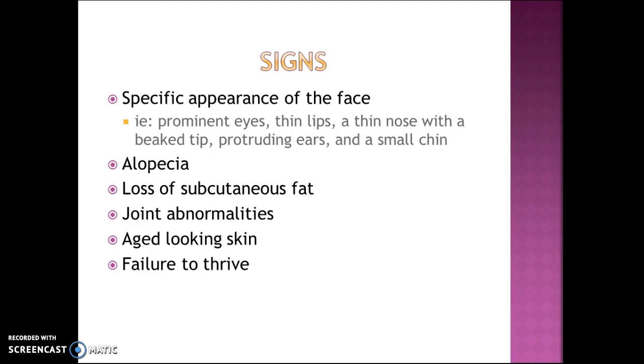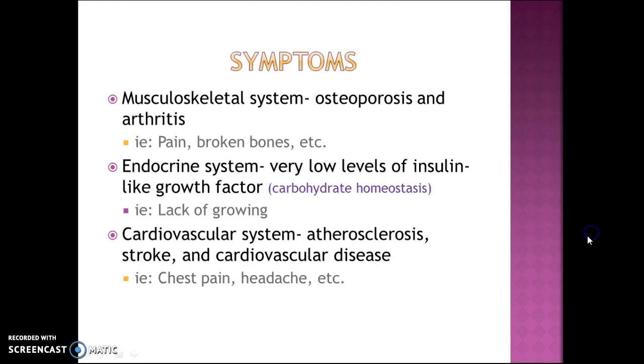Some signs of progeria include the specific appearance of the face: prominent eyes, thin lips, a thin nose with a beaked tip, protruding ears, and a small chin. There is also alopecia, which is hair loss, loss of subcutaneous fat, joint abnormalities, aged-looking skin, and failure to thrive, which means not wanting to eat or just not being hungry.